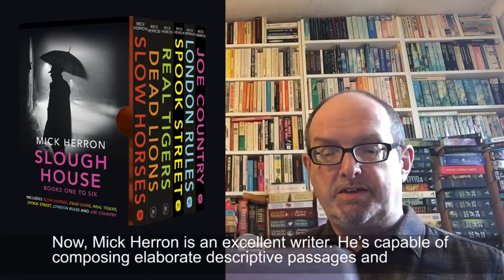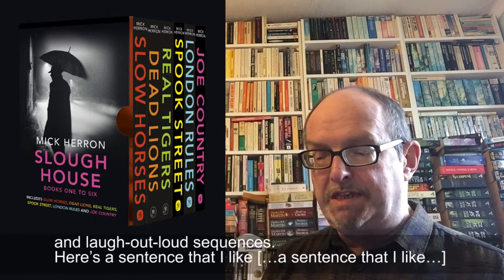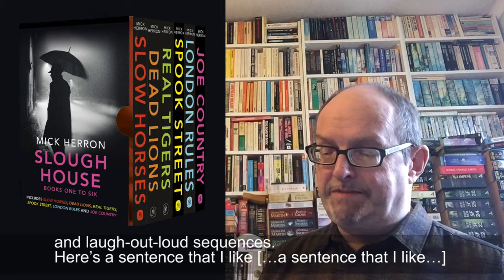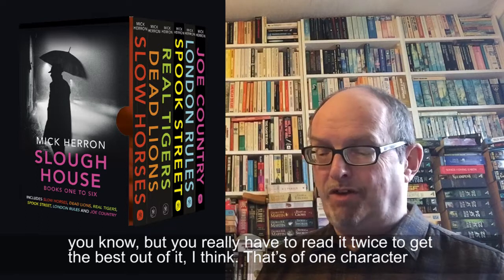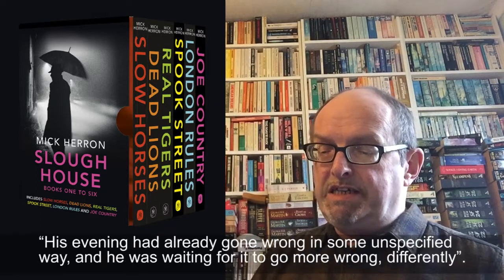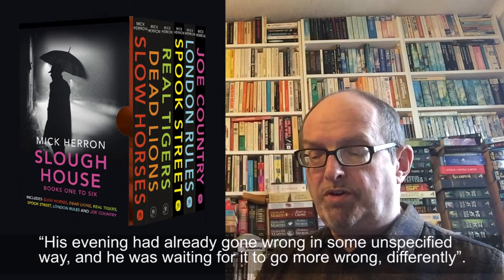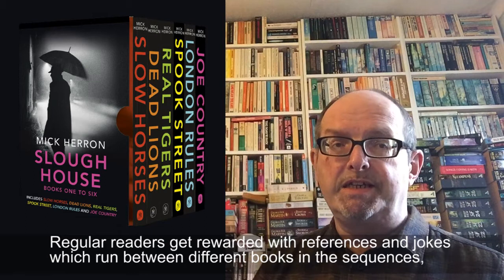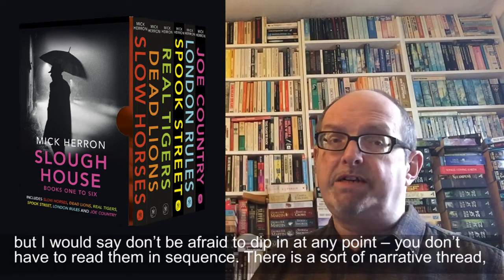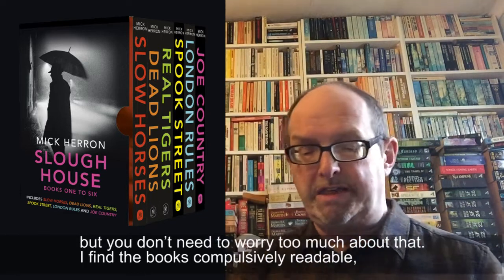Mick Herron is an excellent writer, capable of composing elaborate descriptive passages and laugh-out-loud sequences. Here's a sentence that I like — you have to read it twice to get the best out of it — about one character: 'His evening had already gone wrong in some unspecified way and he was waiting for it to go more wrong, differently.' Regular readers get rewarded with references and jokes which run between different books in the sequence, but don't be afraid to dip in at any point — you don't have to read them in sequence.